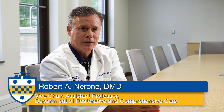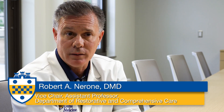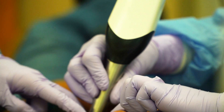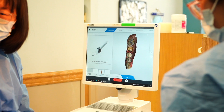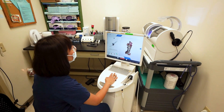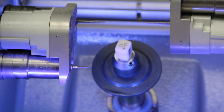In the old days — when I went to school and graduated in 1992 — we would take an impression, pour it up, pin-dex it, and send it to a lab. Now what we have in our school is a CEREC or CAD-CAM experience, which uses an intraoral scanner to make a 3D model inside the computer, and from there we use a milling machine to make a 3D crown from that model.